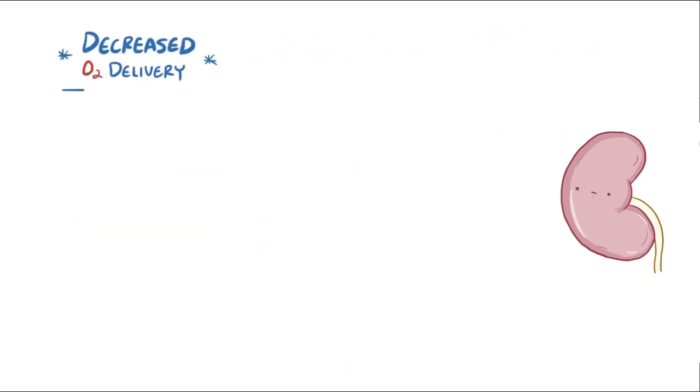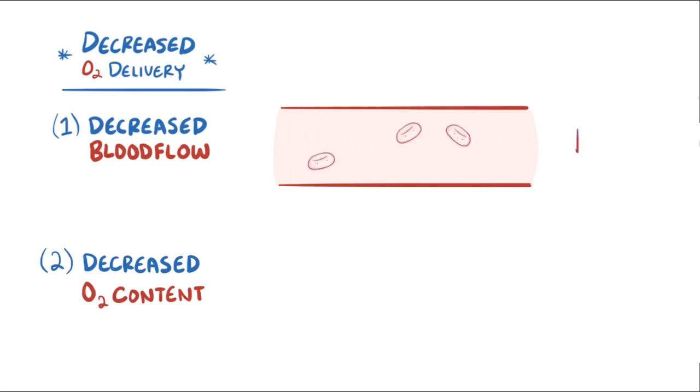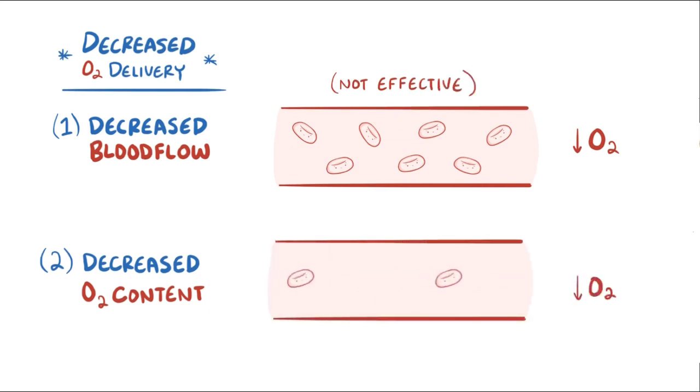Fundamentally, decreased oxygen delivery to the tissues can be due to a decrease in blood flow or a decrease in blood oxygen content. If there is a decrease in blood flow, then increasing the number of red blood cells actually isn't that effective, but if there is a decreased oxygen content in the blood, then increasing the number of red blood cells is effective and will help with oxygen delivery.